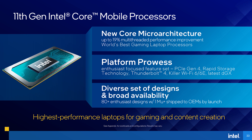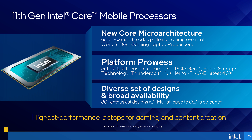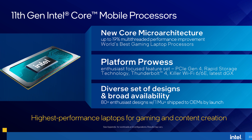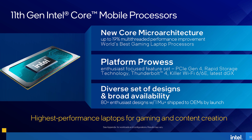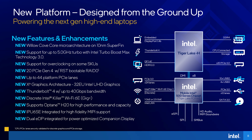Intel are claiming that these new 10nm 11th gen Tiger Lake parts offer 19% gen-on-gen IPC gains to multithreaded performance when compared to 10th gen, and 12% IPC gains to single threaded performance. Along with Thunderbolt 4, these new chips are also offering 20 lanes of PCIe Gen 4.